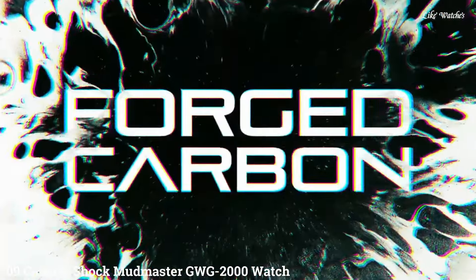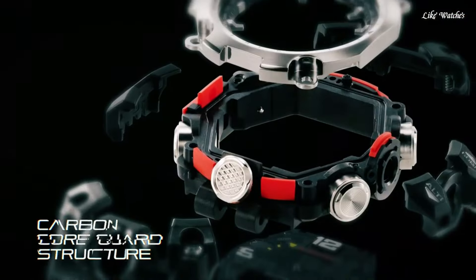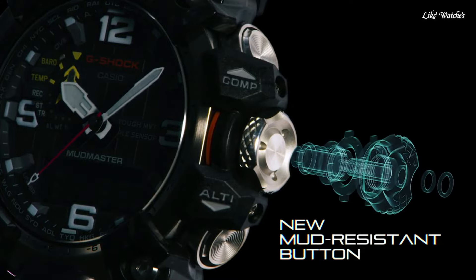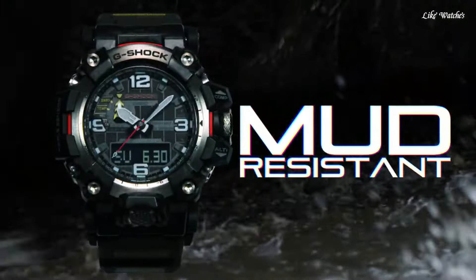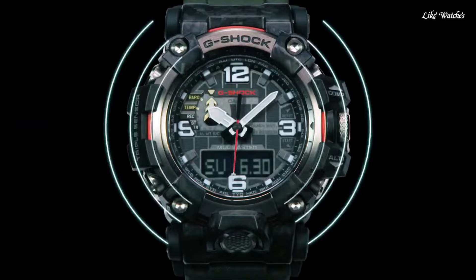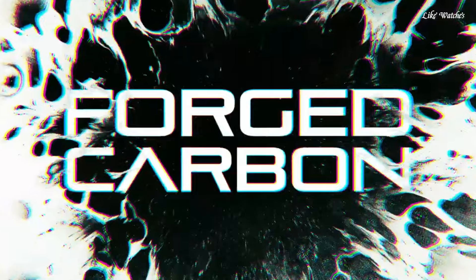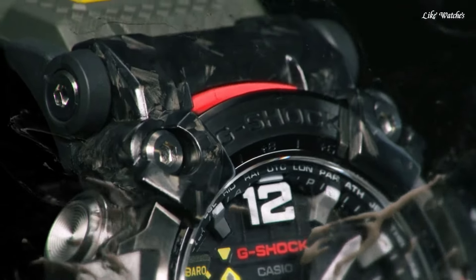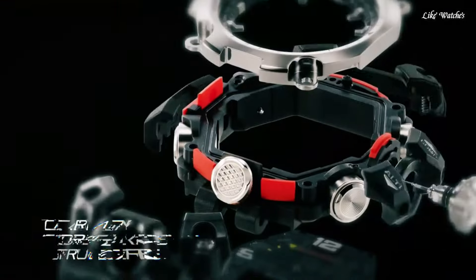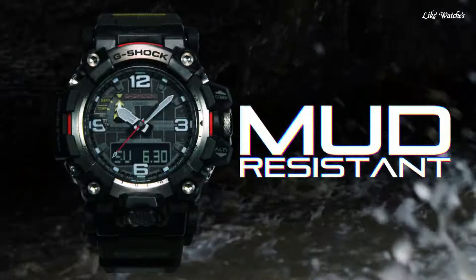Number 9. Casio G-Shock Mudmaster GWG-2000 Watch is a robust and feature-rich timepiece designed to withstand the harshest environments, making it a favorite among outdoor enthusiasts and adventure seekers. Mud resist: specially designed buttons and mud guards prevent mud and dirt from accumulating, ensuring smooth operation even in challenging environments. Shock resistant — a core feature of G-Shock watches — it can take a beating and keep functioning, perfect for rugged activities.